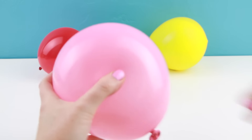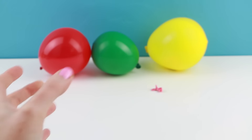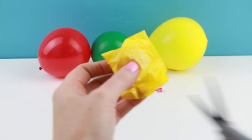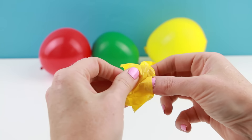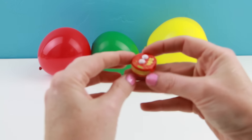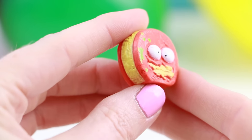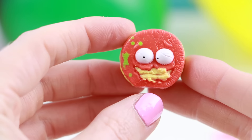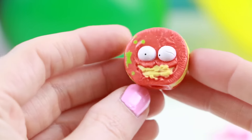I want to squish these with my hands, but I'm kind of afraid. The guide says that this is a barf biscuit, but to me it looks like an Oreo — well, a really gross looking Oreo.